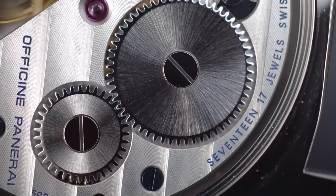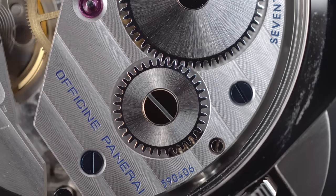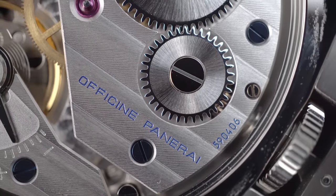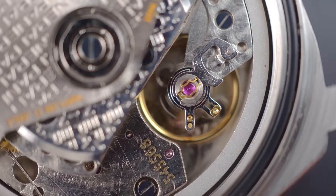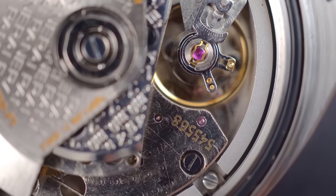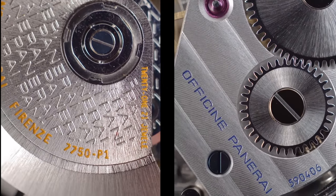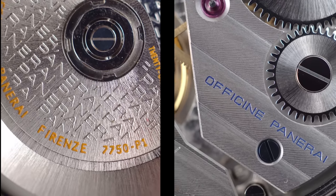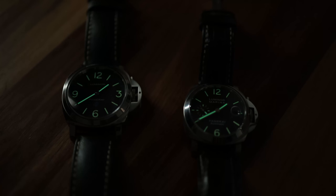But once we open the case back, the difference becomes clear as day. I don't think I need to tell you which is the poor imposter here. I was fully expecting the lume on the fake watch to die quickly, but as you can see it manages to hang around with the big boys.